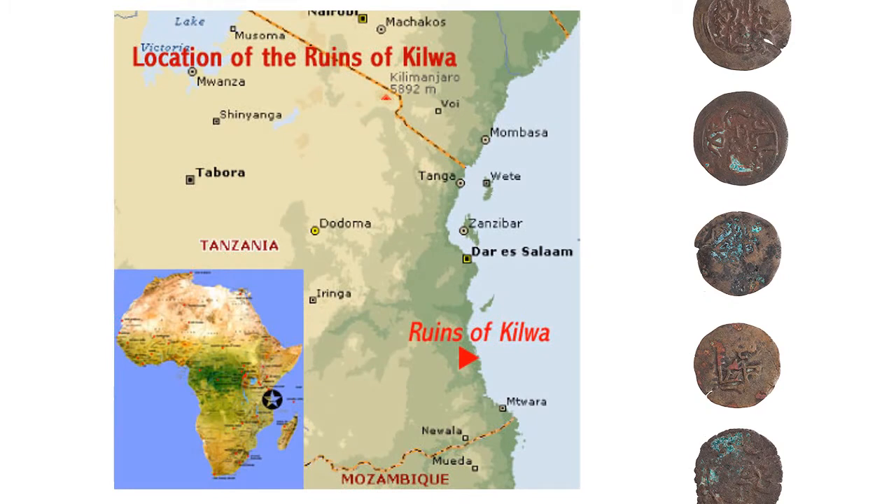This complex was the southernmost port in Africa that would allow trade to India. Ivory, gold, and other goods were traded out from here. They even had their own currency, which is pictured here on the right. These coins have been found as far away as Great Zimbabwe.